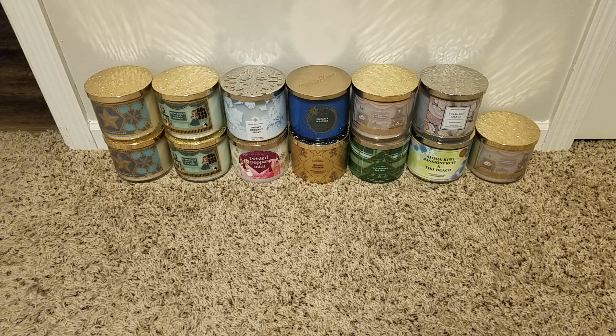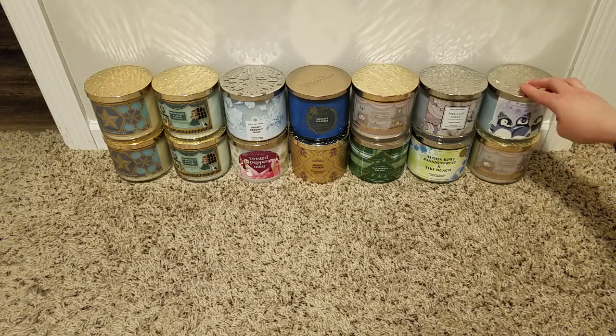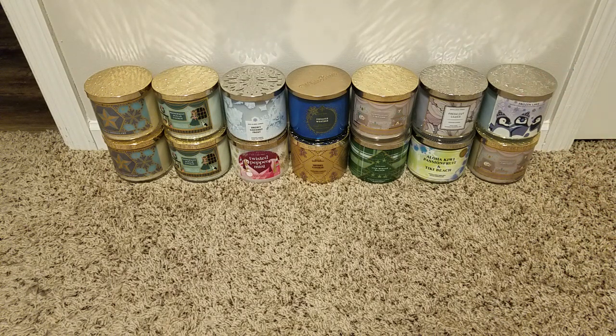I keep getting Frozen Lake confused with another scent — maybe Frozen Icicles? That one was more fruity and I didn't love it. But Frozen Lake I have in a soap in my guest bathroom and I'm really enjoying it, which is why I grabbed this candle. It's lavender, eucalyptus, and berries. I hope the candle smells like the soap, and to my nose it does.